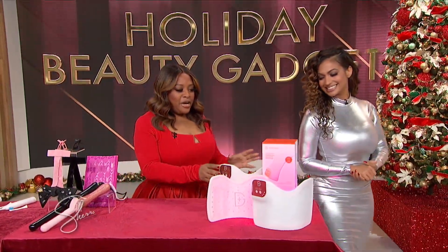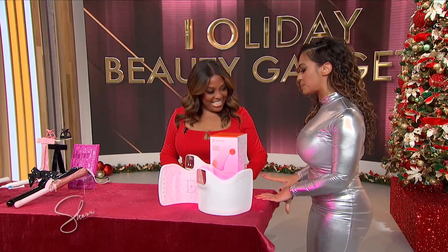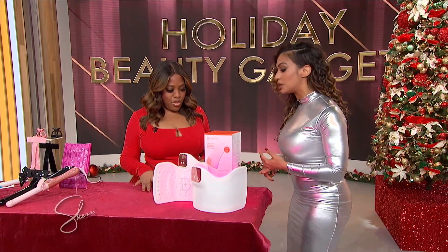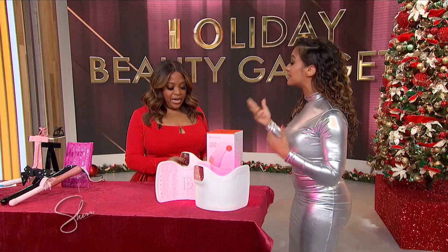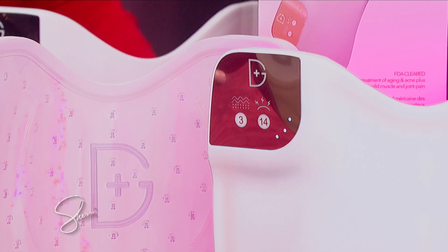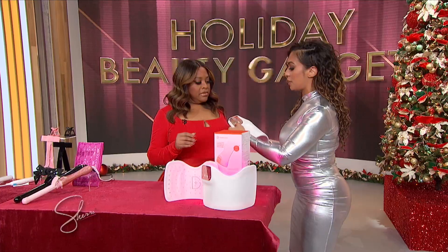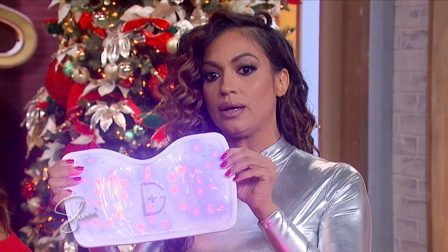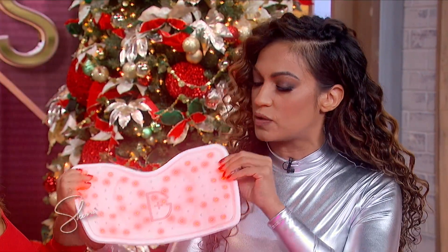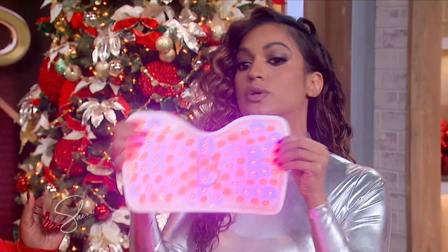I see lights up. So this is the Dr. Dennis Gross Spectralight Body Wear Pro. Have you heard of red light? Red light, if you guys don't know, it stimulates collagen, it reduces the appearance of fine lines and wrinkles. Red light is also really good for pain — they find that putting athletes in front of red light actually helps them heal faster. So this device has a red light feature — it turns on the red light. And then it has blue light. Blue light is great for acne. And then you do the red, and red and blue, so you have both.